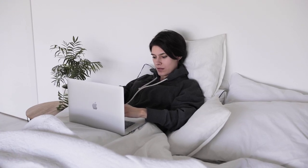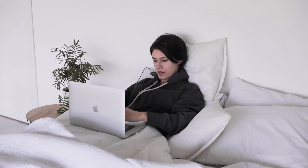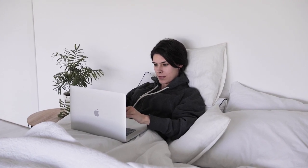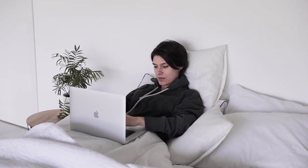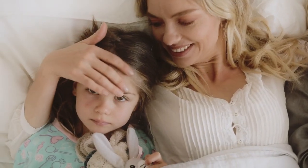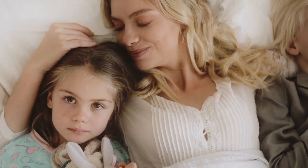We spend a significant portion of our lives in bed, so having quality bed sheets is crucial for a good night's sleep. But with so many options on the market, finding the perfect set can be overwhelming. This guide will help you navigate through the myriad choices and find the best queen bed sheets that suit your needs and preferences. Let's start with this video's top 5 best queen bed sheets.